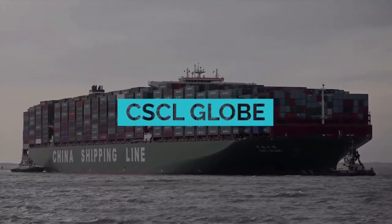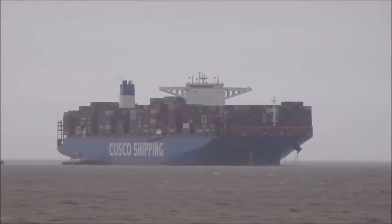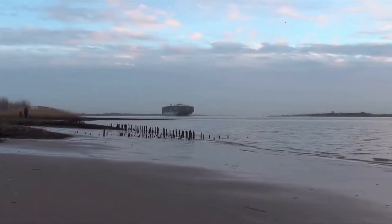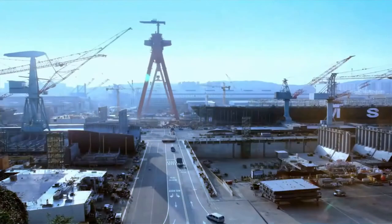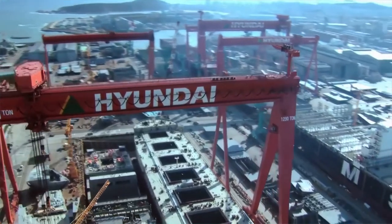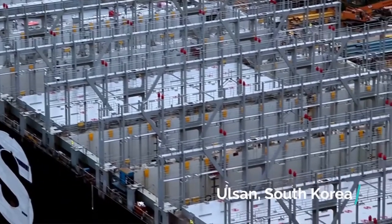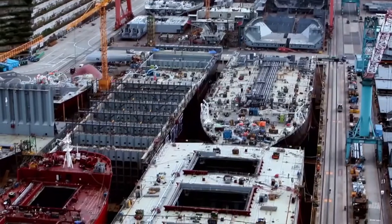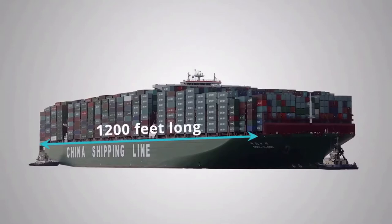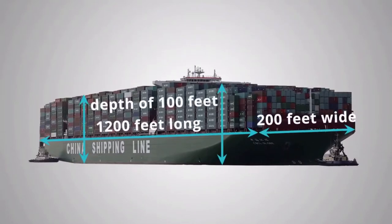CSCL Globe. The CSCL Globe, built in 2014, is the largest container ship in the world, taking the place of the Maersk Triple E-Class. It is the first of five identical container ships to be built at the Hyundai Heavy Industries shipyard in Ulsan, South Korea. The CSCL Globe is 1,200 feet long, 200 feet wide, with a depth of 100 feet.